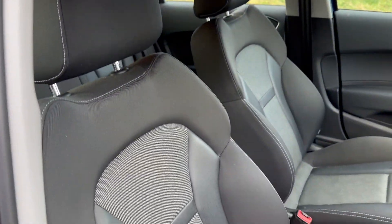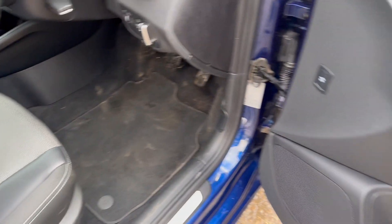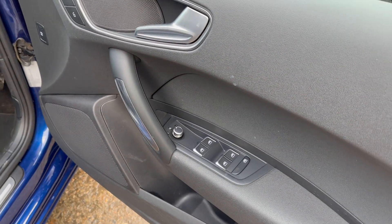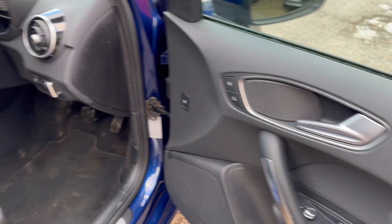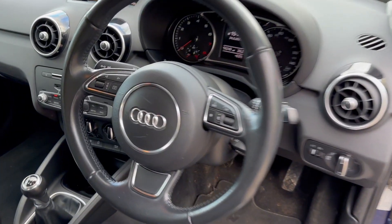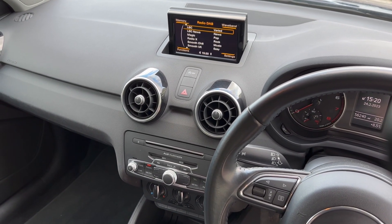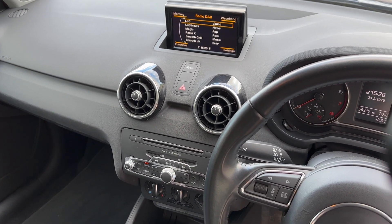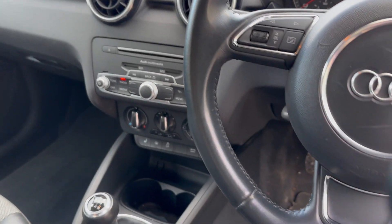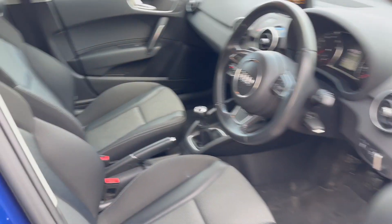It's a lovely full anthracite cloth upholstery with black carpet. The car is going to be fully valeted. Heated electric door mirrors, multi-function steering wheel, and in the center we've got DAB radio, Bluetooth audio and telephony, USB plug-in, and an air conditioning system — all in lovely condition.